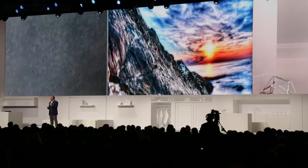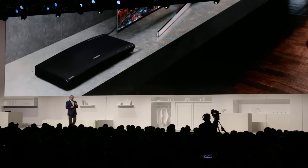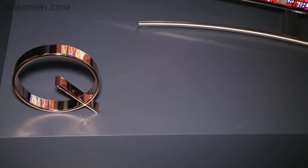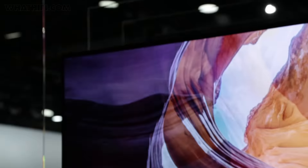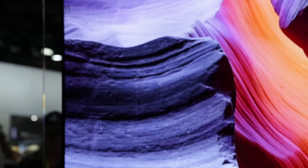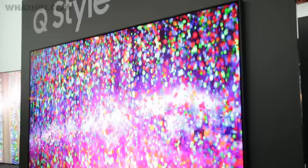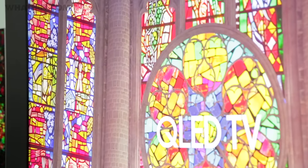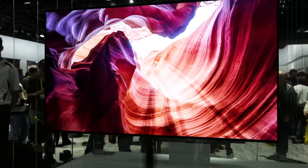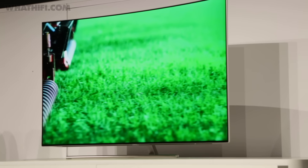Over at Samsung it wasn't quite as jam-packed with new products as elsewhere, but alongside a new 4K Blu-ray player in the curvy shape of the UBD M9500, we did get a good look at the flagship QLED TV range, which sits at the heart of its 2017 AV campaign. Claiming to be a more advanced version of the Quantum Dot technology used in Samsung's SUHD models and offering a brighter picture than OLED can manage, QLED promises to deliver better colours, higher contrast and improved viewing angles — and they look pretty nice too. Flat-screen fans can choose between the Q7 and Q9 models, with a curved Q8 model also available. Shipping starts in February, so we're hopeful for confirmed prices soon.